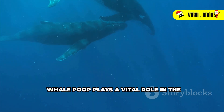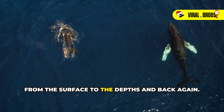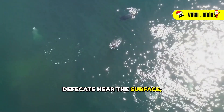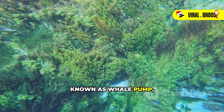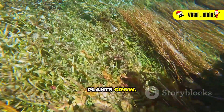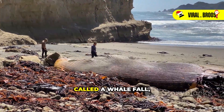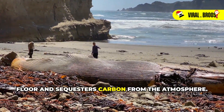Whale poop plays a vital role in the ocean's nutrient cycle. Nutrients are constantly being cycled through the ocean, from the surface to the depths and back again. Whale poop helps to keep this cycle moving. When whales feed in deep water and then defecate near the surface, they bring essential nutrients from the depths to the surface. This process, known as the whale pump, helps to fertilize the surface waters where phytoplankton and other marine plants grow. Conversely, when whales die, their bodies sink to the ocean floor, taking a massive amount of carbon with them. This process, called a whale fall, creates a unique habitat on the ocean floor and sequesters carbon from the atmosphere.